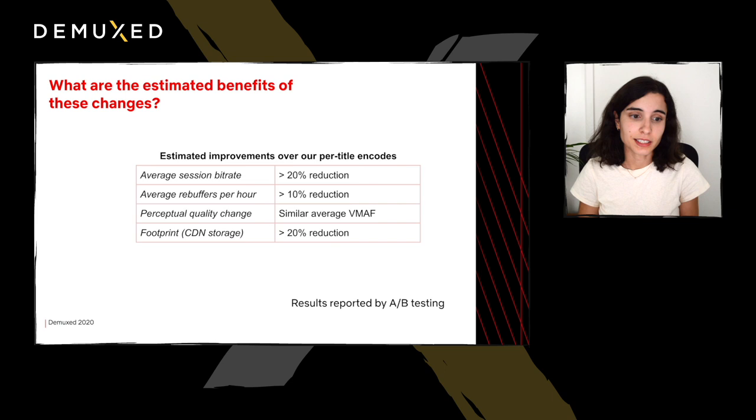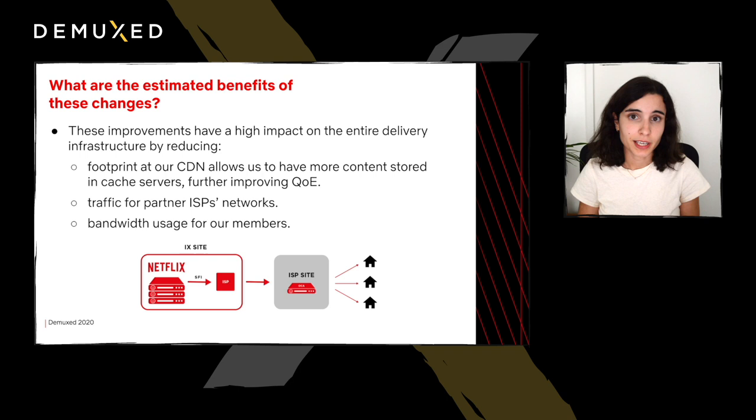In terms of the estimated benefits of our changes, some of these results are reported by A-B testing. The average session bitrate has been reduced by over 20%. The average rebuffer rates per hour were also reduced by around 10%, and we don't see any perceptual differences in terms of VMAF. In terms of footprint — our CDN storage — we can reduce it by 20% with these changes. We estimate that these traffic and footprint reductions will also have an impact on the entire delivery infrastructure. Netflix has our own CDN, which is called Open Connect.